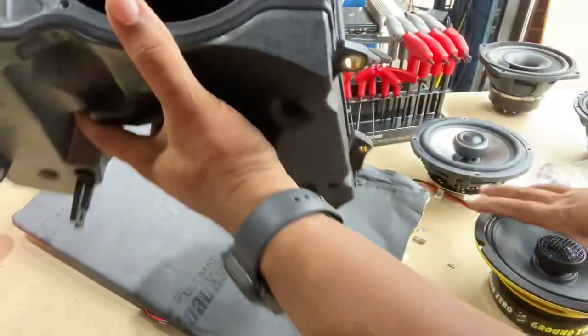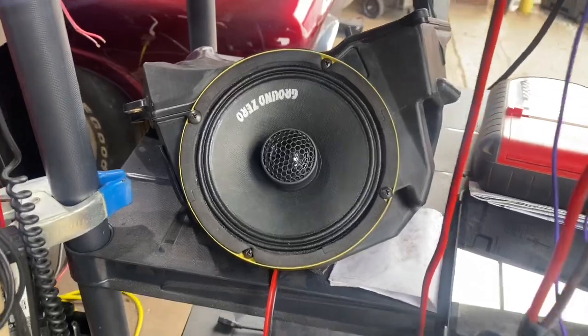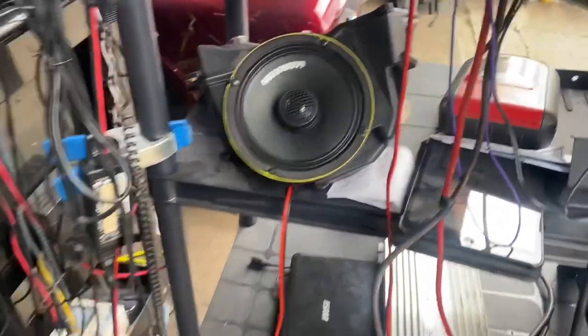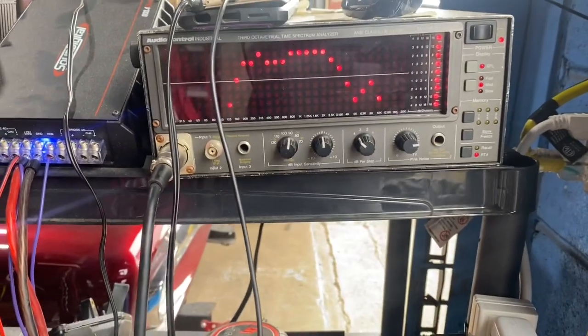She's definitely loud. The tweeter is a lot quieter than I expected it to be on the RTA — I'm sure they did that for a reason, so it blends better with the mid. It plays down pretty low — free in the pod running pink noise, it played down to about 85 to 90 Hz.